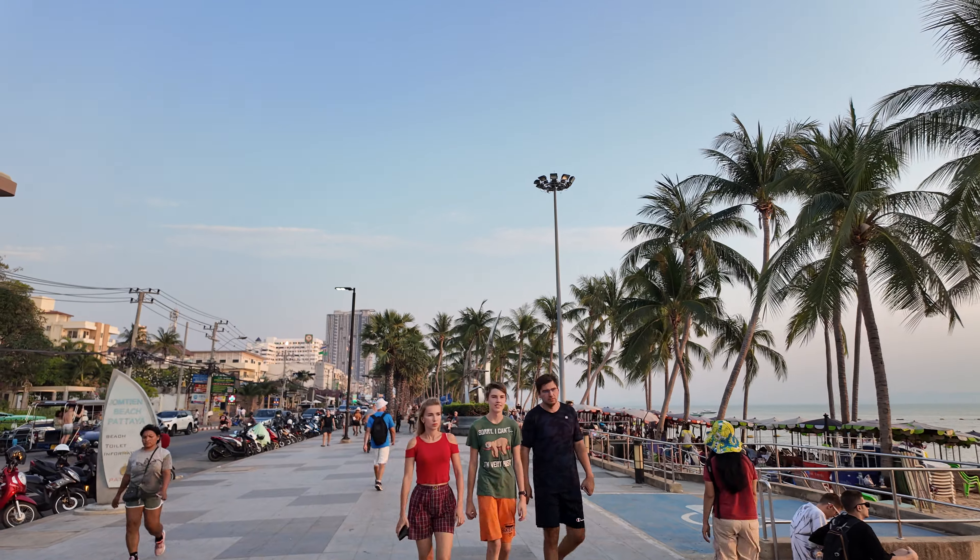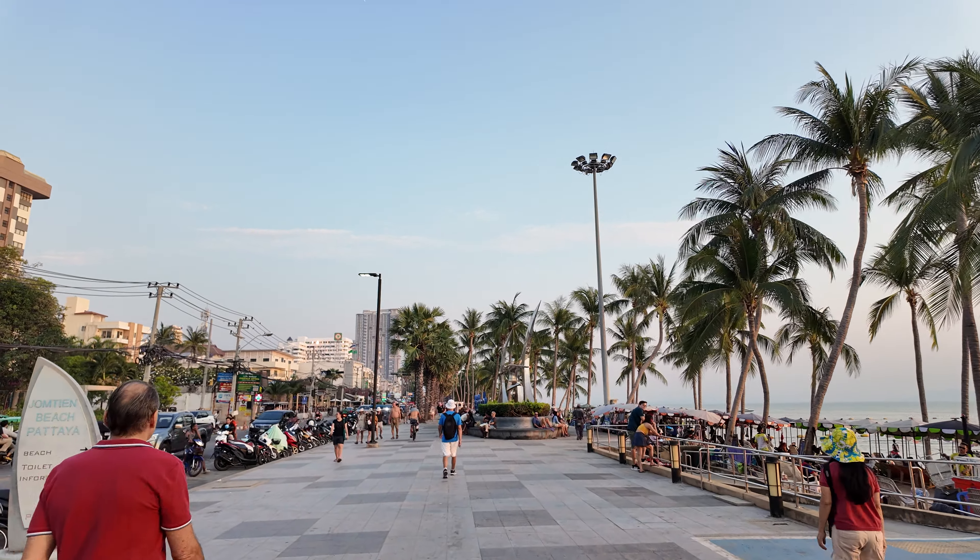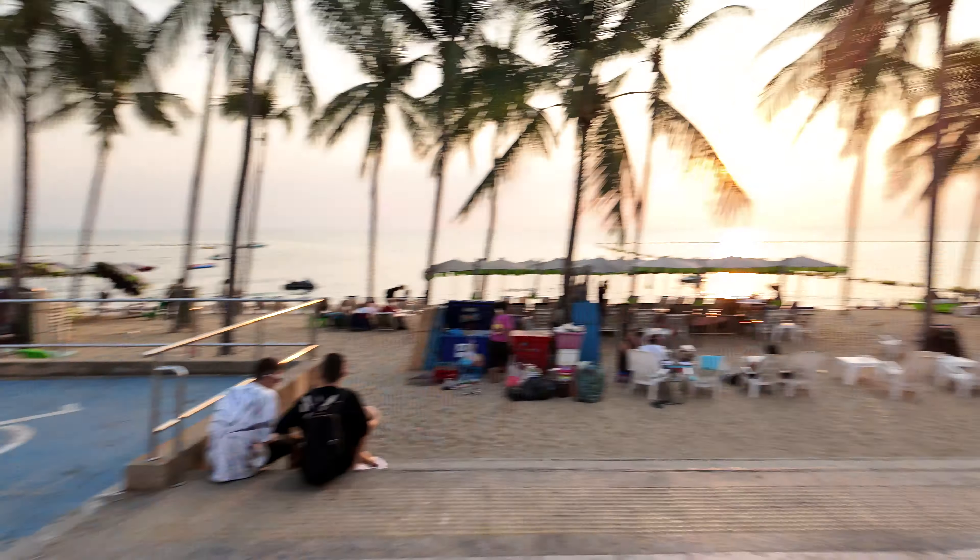What's up everybody from Jomtien Beach in Pattaya, Thailand. I'm Jason Rupp. Learning to walk and talk. This is gonna be a sunset walk. It's right at the end of January, like January 28th, 2023.